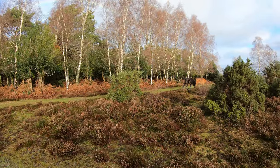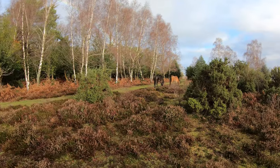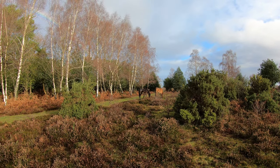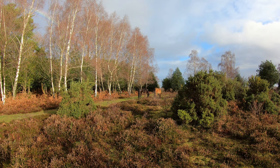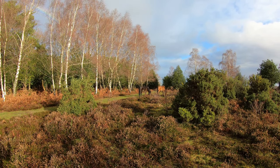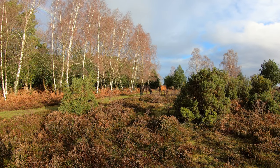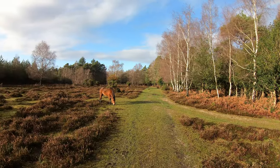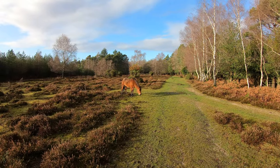A few New Forest ponies grazing away there. There was a shower about an hour ago so they've got a little damp on top, but with their thick winter coats they're nice and cosy underneath. And another one there — lovely in the winter sunshine.